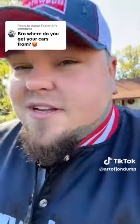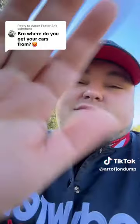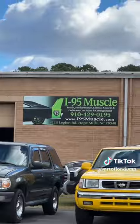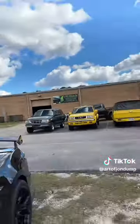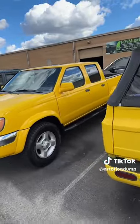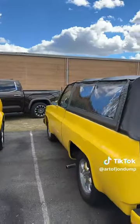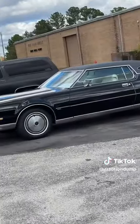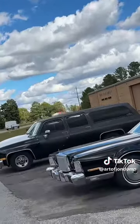We are here at the lovely I95 Muscle in Hope Mills, North Carolina. They've got some nice ones sitting out already — some cool stuff out in the lot. There's an old square body Suburban out here.